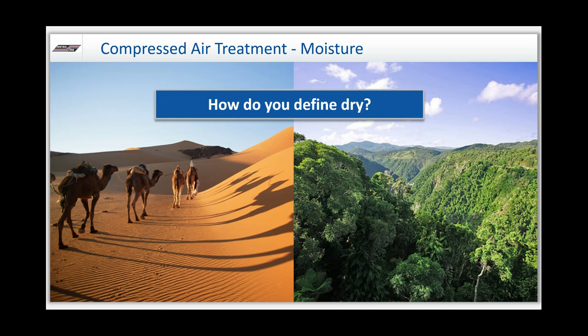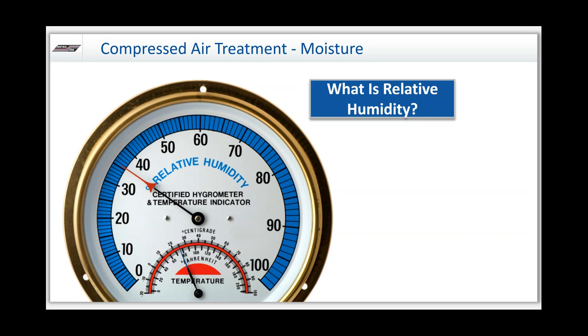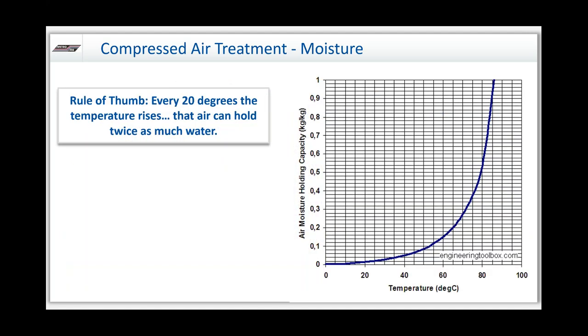Before we go further, the definition of dryness is the question. How do you actually define dry? Looking at a desert versus a rainforest — both hot, but very different. The definition of dryness really comes down to relative humidity: 10% or 90%, arid or humid. Relative humidity is a percentage of saturation of the air, and it's relative to temperature. At different temperatures, air can hold water vapor at a different level. As you increase temperature, the air can hold more water. The rule of thumb: every 20 degrees temperature rises, the air can hold twice as much water.